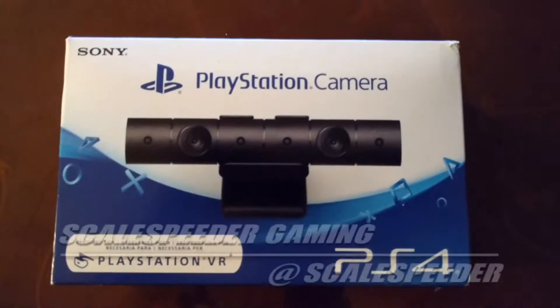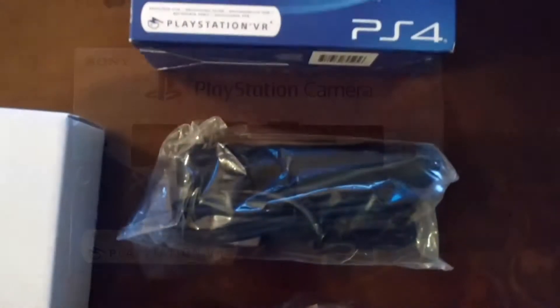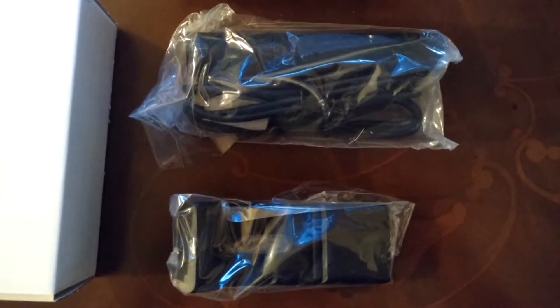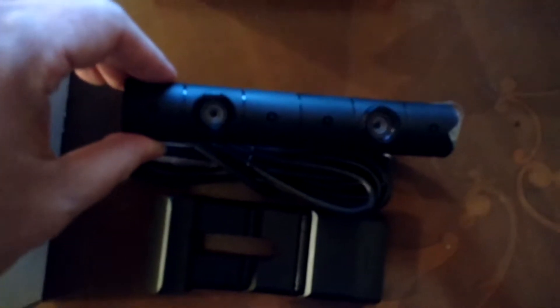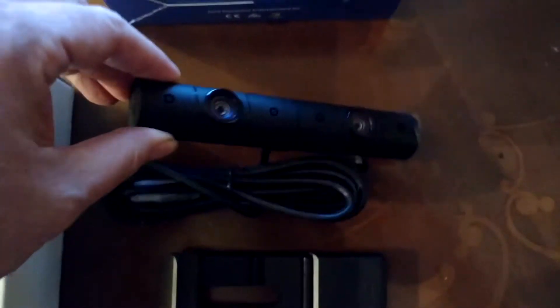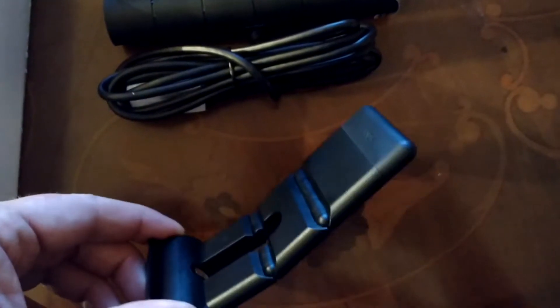Hi everybody, this, my friends, is the PlayStation Camera — a handy little gadget that gives your PlayStation 4 a window into your gaming space. A little tool for doing some amazing things and making your PlayStation an even more powerful platform for not only gaming, but for producing video content too.